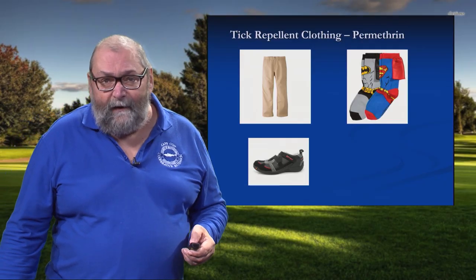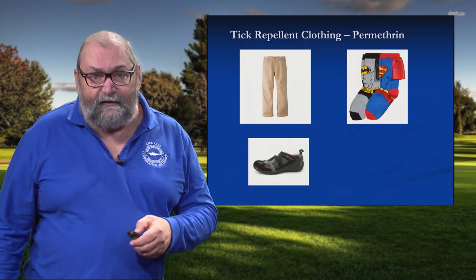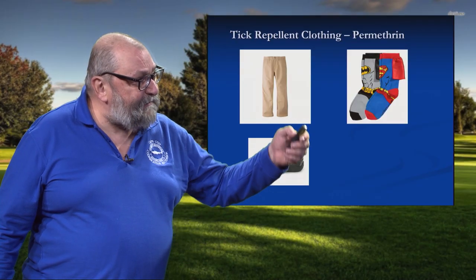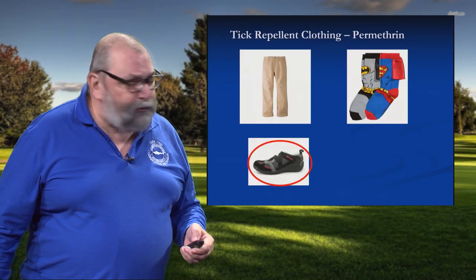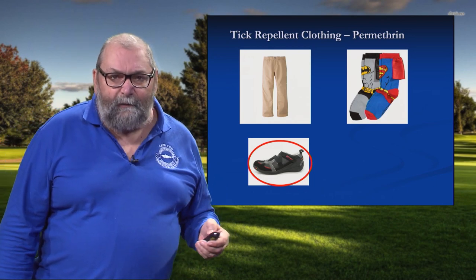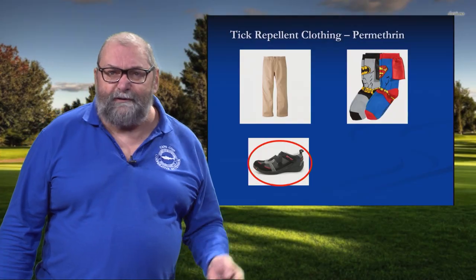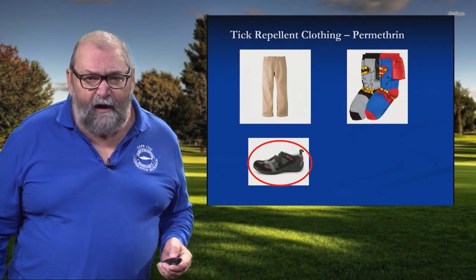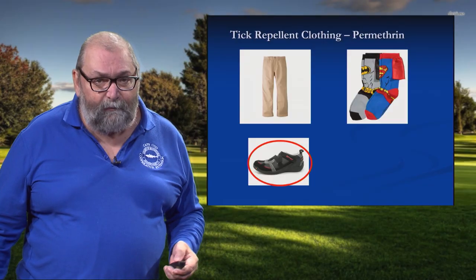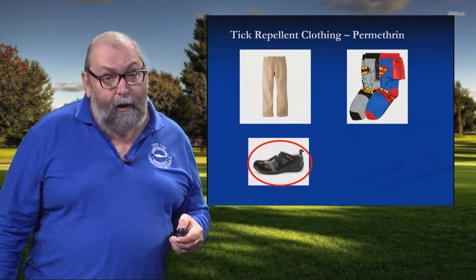Permethrin is a repellent that you use to treat clothing. It's not for exposed skin — you would use other products like DEET or Picaridin for that application. But you treat pants, your socks, treat footwear. Treating footwear I consider to be mission critical because during the summer months, deer ticks — the nymph stage ticks — are out there, and that stage is responsible for 85 percent of all tick-borne diseases. Those nymph stage ticks are down in the leaf litter, so the first place they attach to are your shoes.